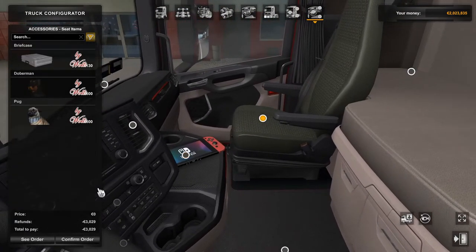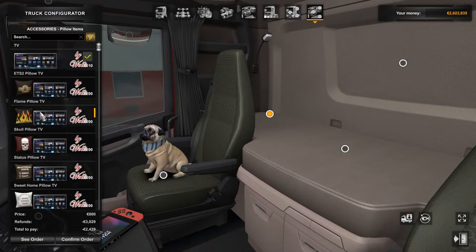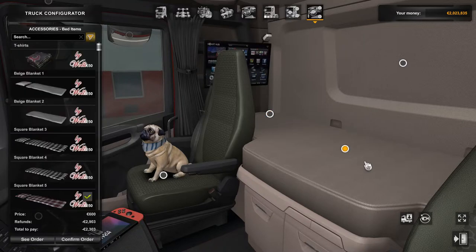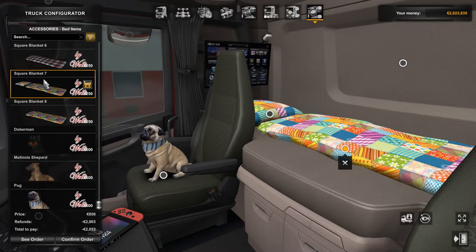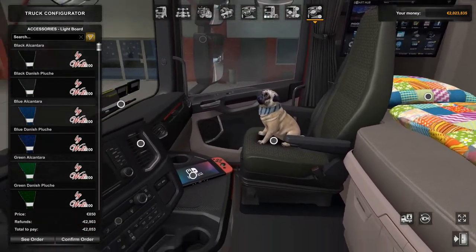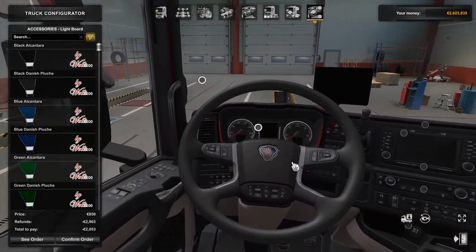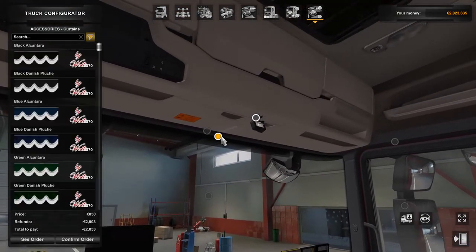On the passenger seat you've got the same options — your briefcase, your Doberman, and your cute little pug. Back here on the bunk you've got the same options to have the TV, pillow and TV. You've also got your Malinois Shepherd and really jazzy blankets and pillows. You can have the same curtain options on the side as you had in the MAN.